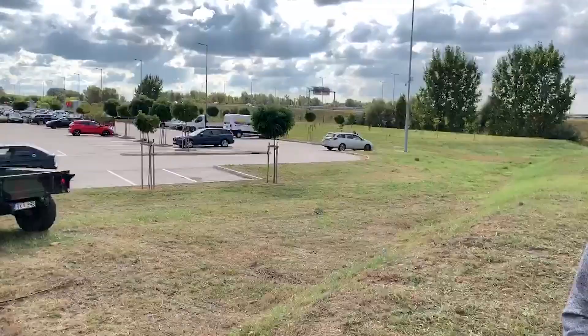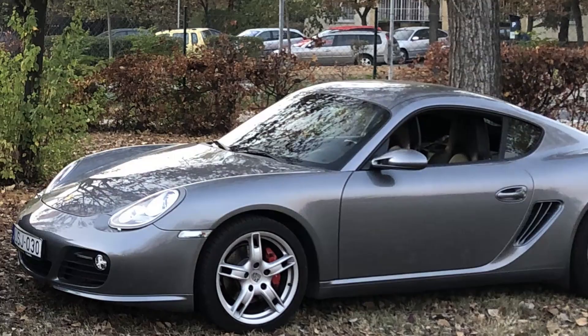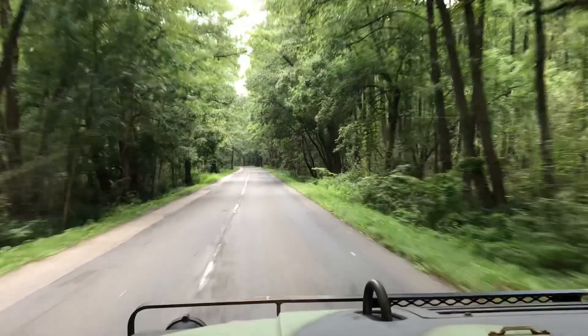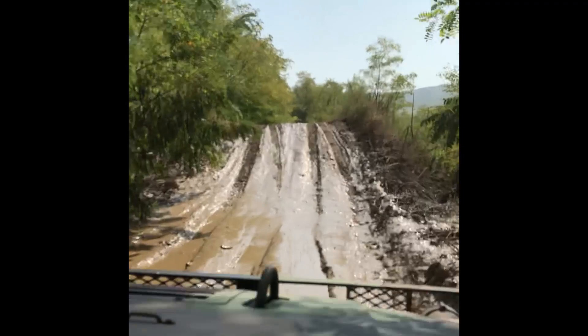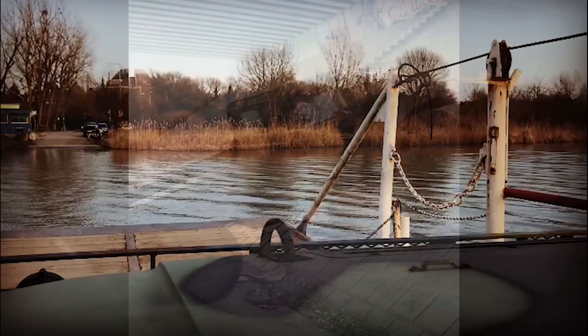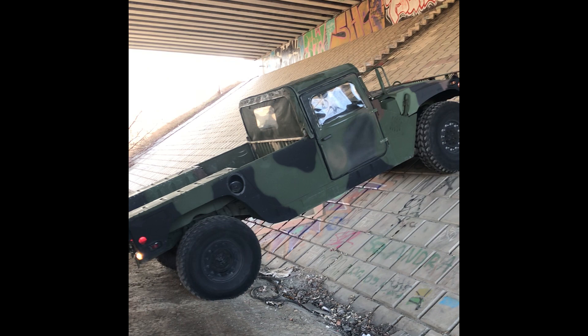You can find the link to that video in the written article or the video description below. From the pictures and videos that Gregory sent, it looks like he's taken this Humvee everywhere in Hungary. Thanks for sharing your Humvee with the world, Gregory.